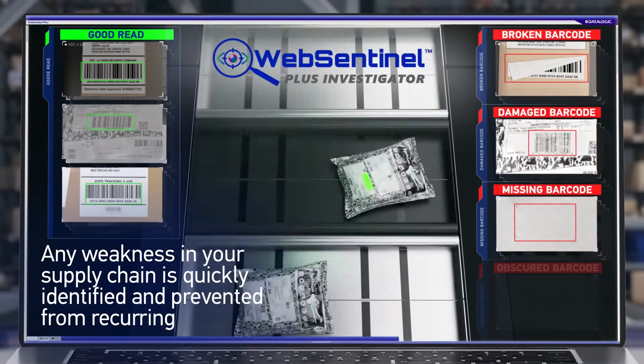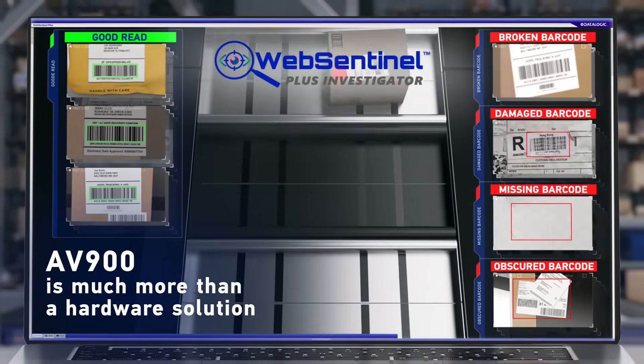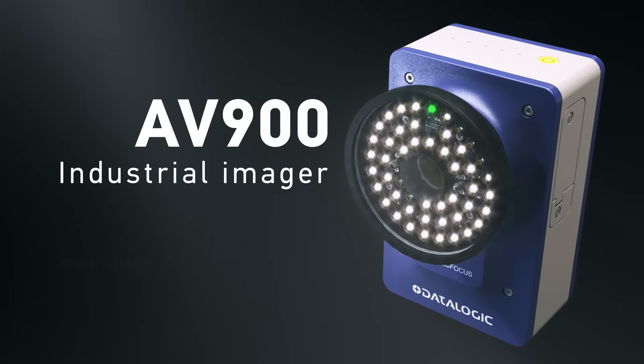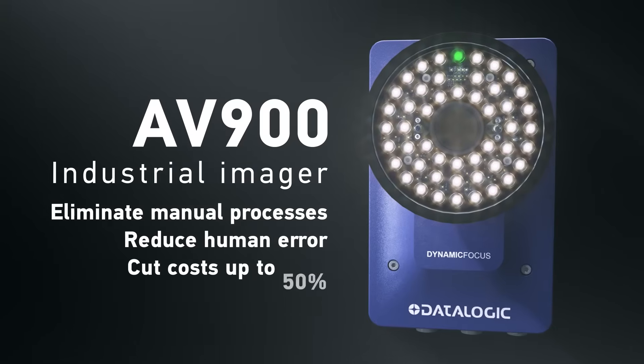Any weakness in your supply chain is quickly identified so it can be prevented from recurring. The AV900 is much more than a hardware solution. Contact Datalogic today and find out how you can help eliminate manual processes, reduce human error, and cut costs by up to 50 percent.